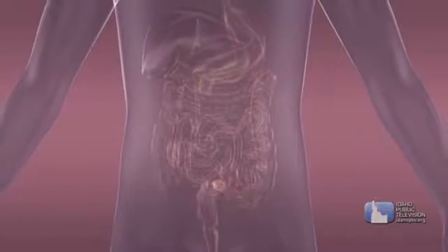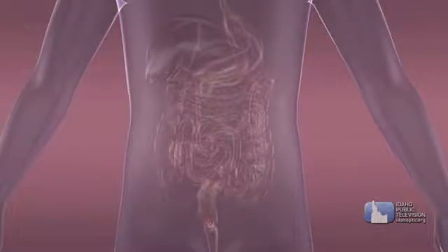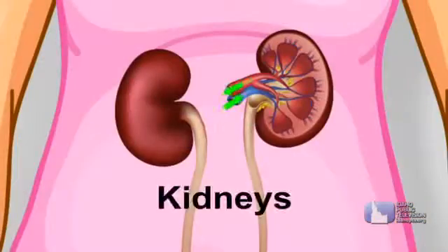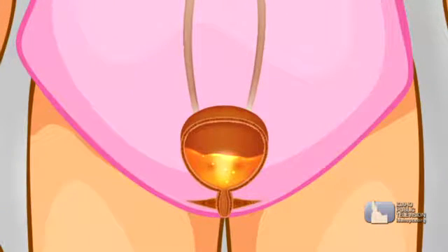At the end of the large intestine is an area called the rectum. Food waste — or what you might call poop — is stored there. Liquid waste, made up of water and waste chemicals collected by your blood, is filtered by your kidneys and sent to a stretchy bag called the bladder. When your bladder or rectum is full, your body sends you a signal telling you it's time to go to the bathroom.